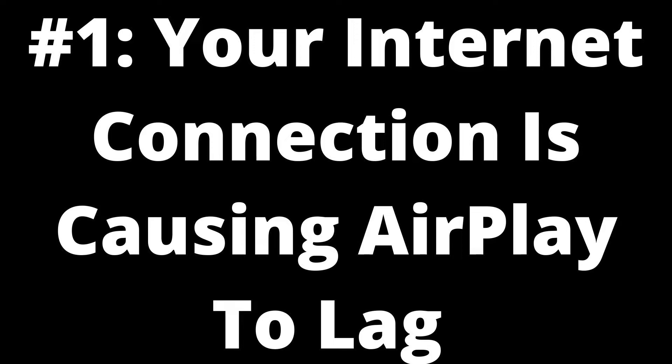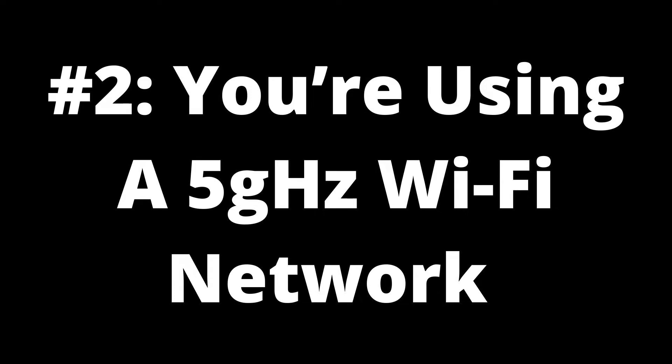Solution: check your internet connection speed. To determine whether your internet connection is causing AirPlay to lag on your TV, you can run an internet speed test from any device with an internet browser. If the results show that your connection is slow, you should try restarting your router and modem to resolve the issue. Alternatively, you can contact your internet service provider (ISP) for further assistance.